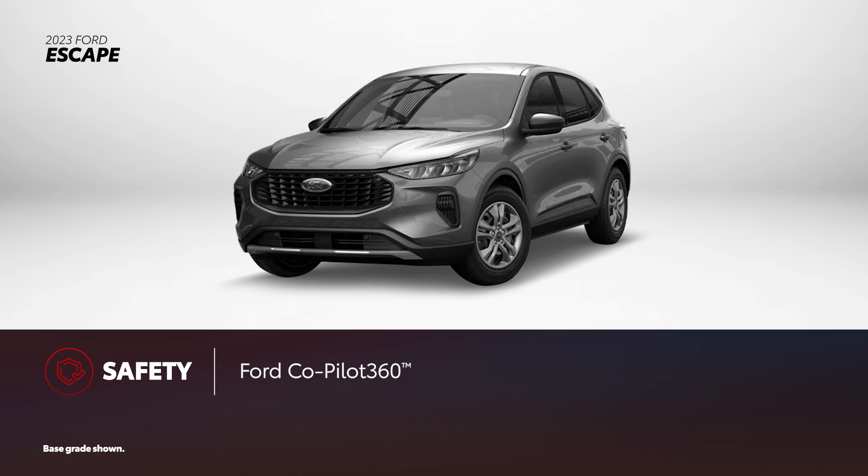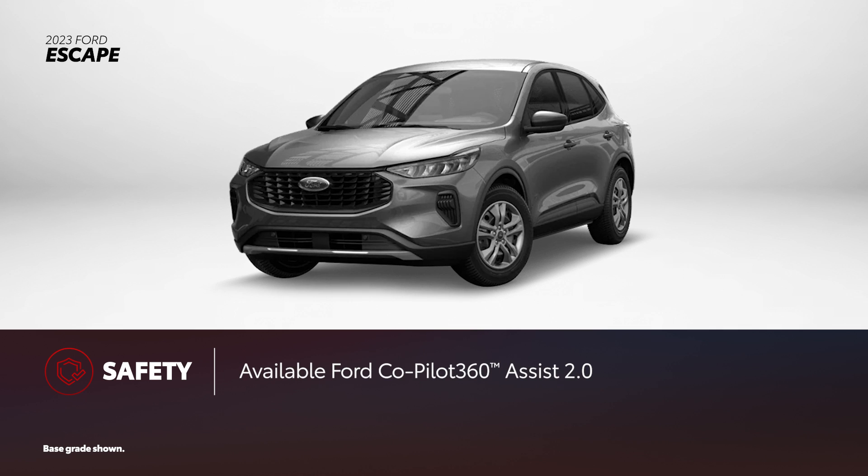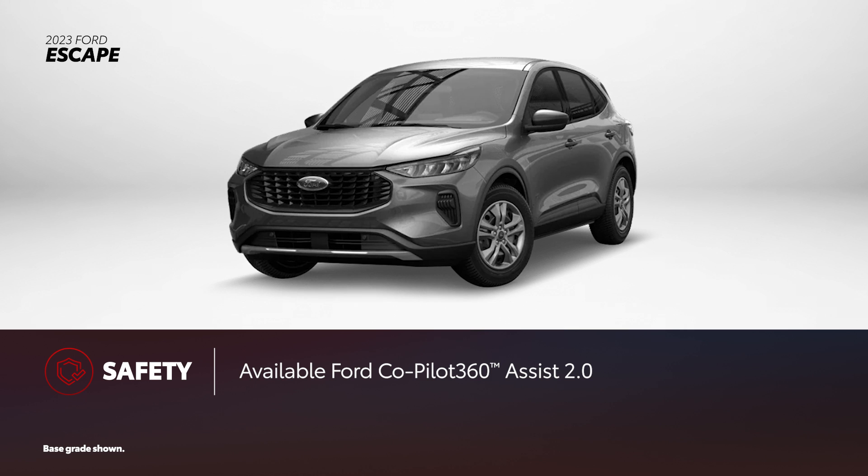Every Escape includes the Ford Copilot 360 suite, which contains features similar to Toyota Safety Sense, as standard. This can be upgraded to Ford Copilot 360 Assist 2.0, a version that adds intelligent adaptive cruise control, lane centering assist, speed sign recognition, and evasive steering assist.